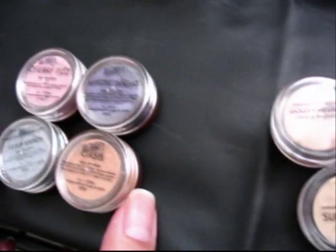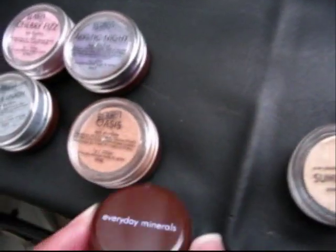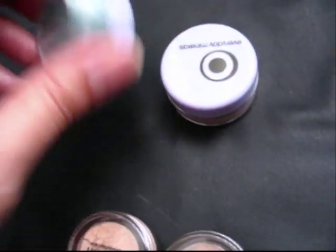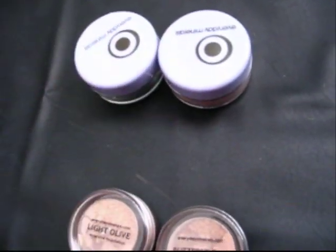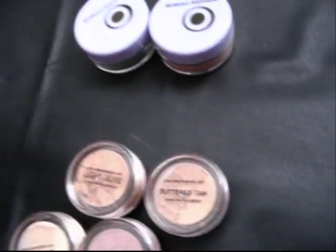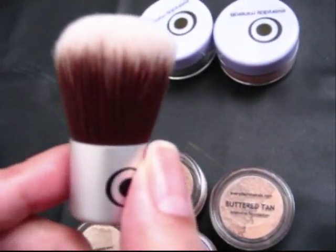I just wanted to say that the mini eyeshadows are the same size as the sample jars. And the full-size eyeshadows are the same size as the mini blushes. And the baby bookie brush is about two inches tall — very small. Look how cute!